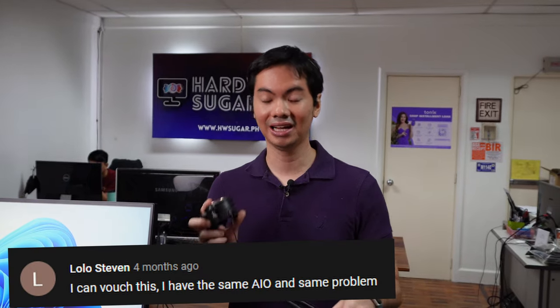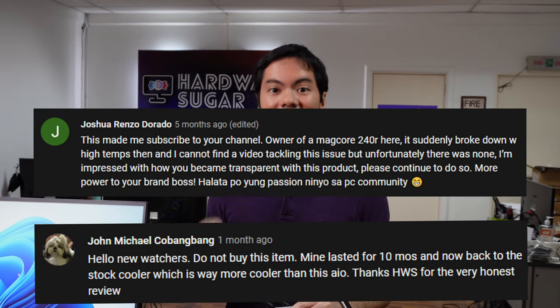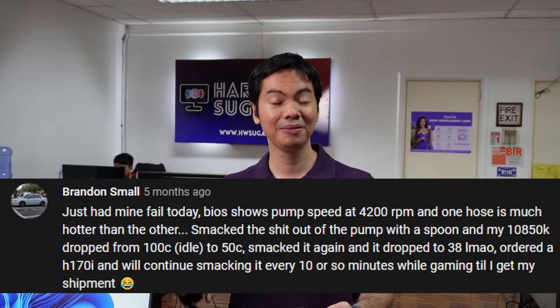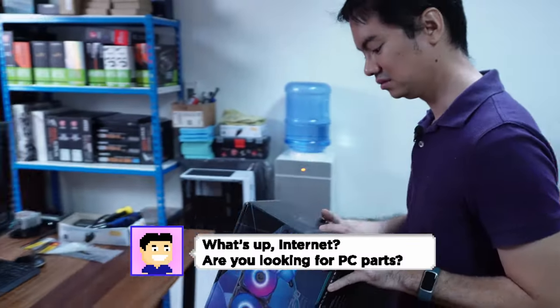After we made that video, a lot of people chimed in on the comments saying that yes, they had the same AIO and it also wasn't cooling their CPU properly. MSI has since released the V2 version of the 240R. I don't know if it's any good because we've never tried it out.